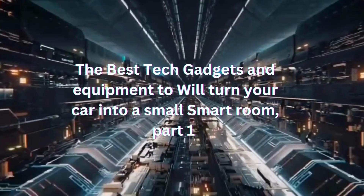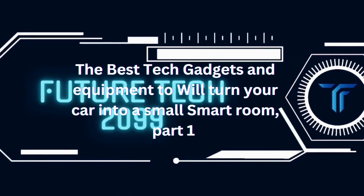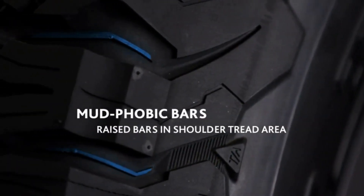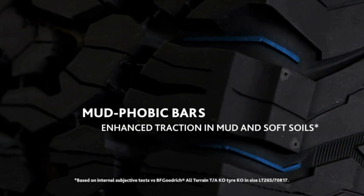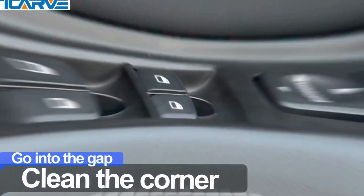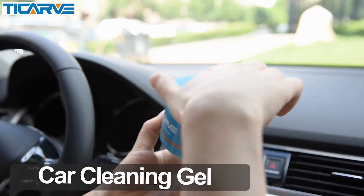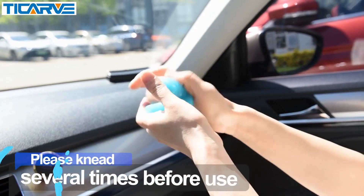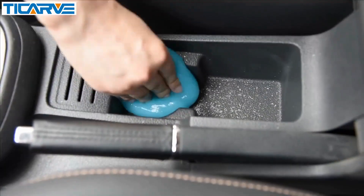The best tech gadgets and equipment to turn your car into a small smart room, part one. Vacation is approaching and you have to prepare your car with some equipment to spend a wonderful and comfortable vacation. I bought my car seven years ago and never thought of making it a place for comfort, but when I decided to travel with my car I found I needed some equipment. Through my research on the channel Future 2099 I found many products out there for exactly this purpose.